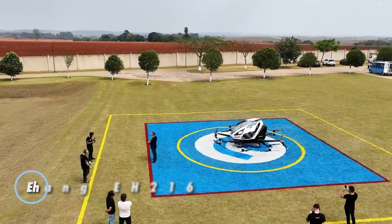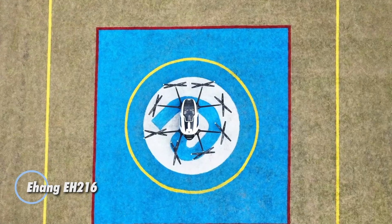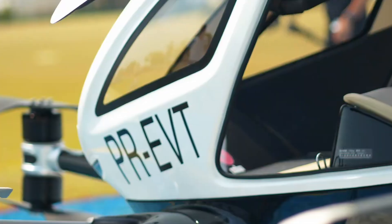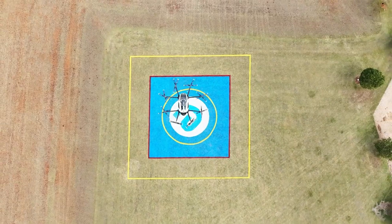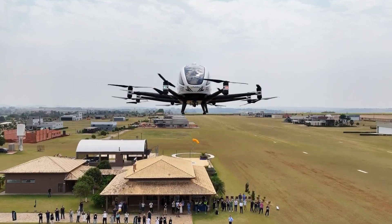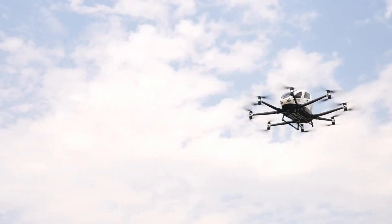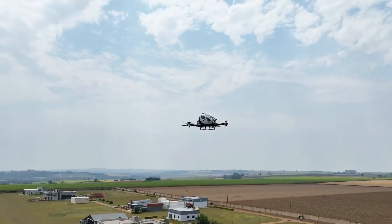The Ehang EH216 is a fully autonomous electric aircraft designed for urban air travel. With 16 rotors, this two-passenger vehicle can take off and land vertically, navigating through cityscapes with ease. It offers a maximum speed of 81 miles per hour and can travel up to 22 miles on a single charge, making it perfect for short, efficient city commutes.